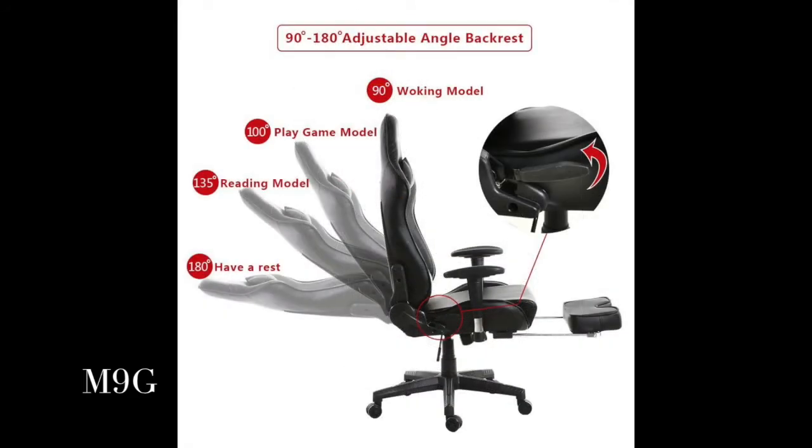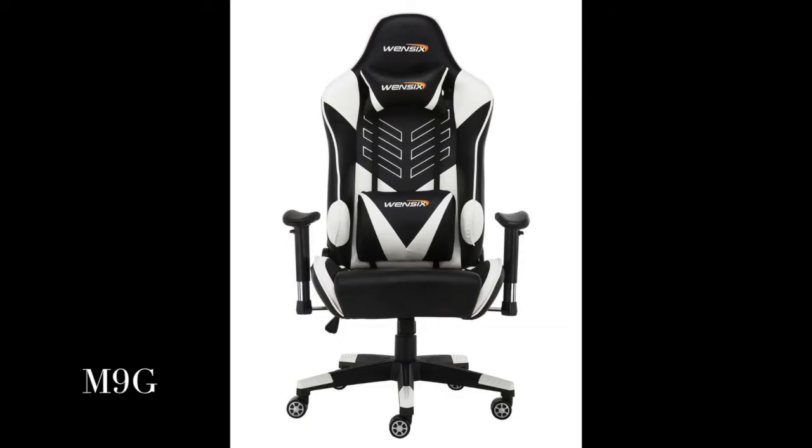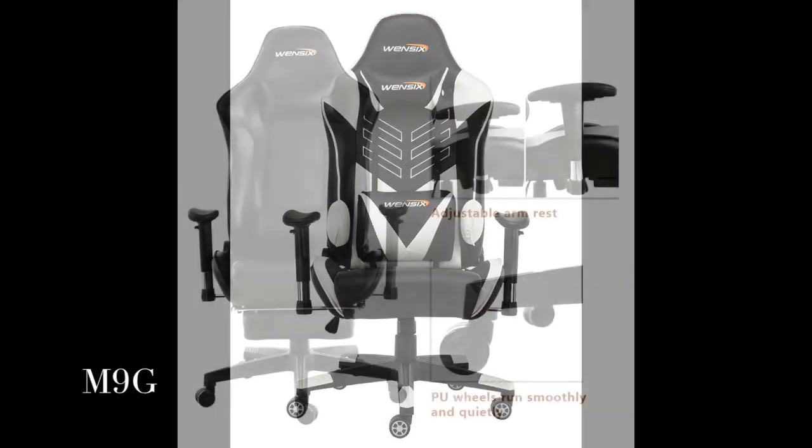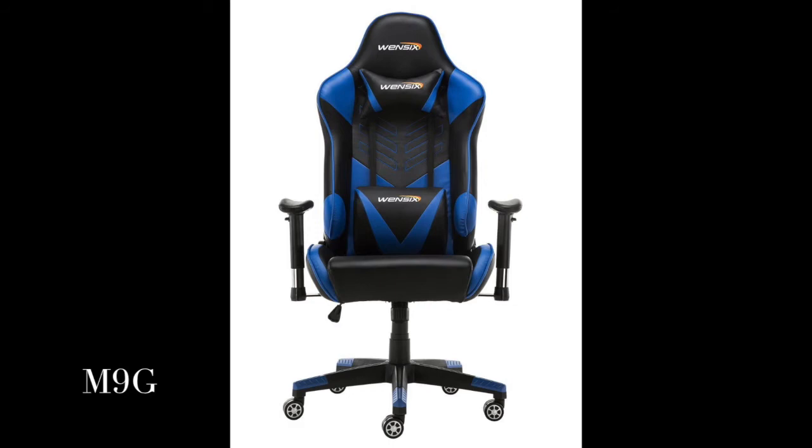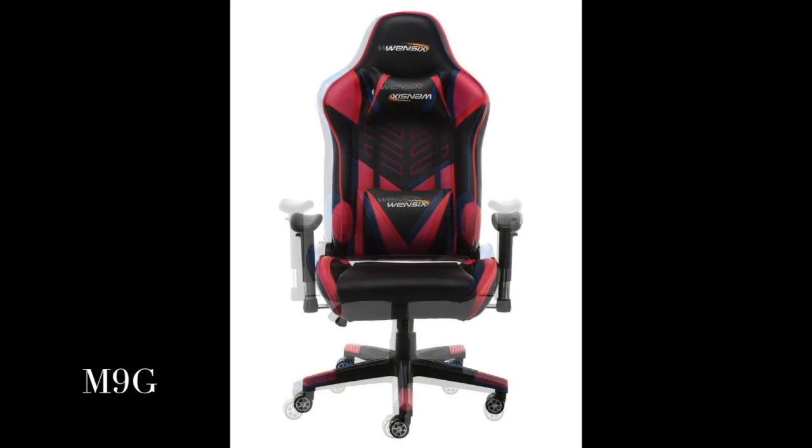Features: independent back angle option and angle-adjustable backrest to help you adjust your sitting position throughout the course of your working experience. You can even take a comfortable sleep when reclined up to 180 degrees.